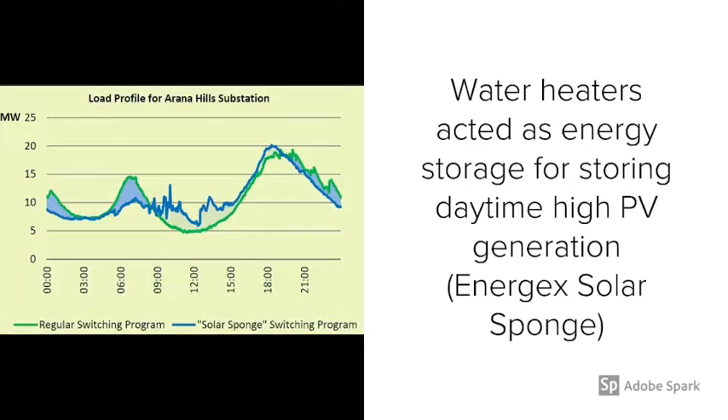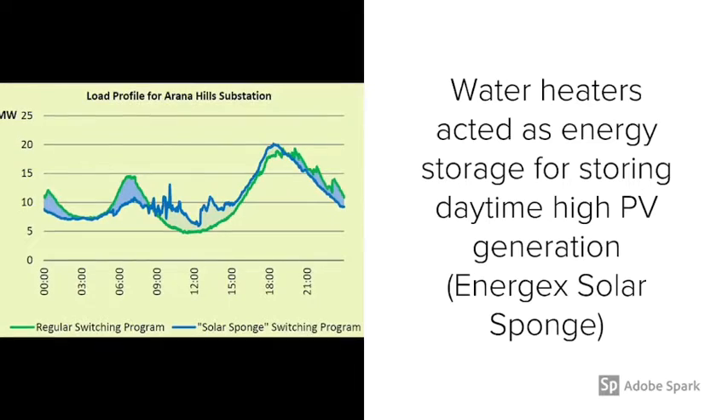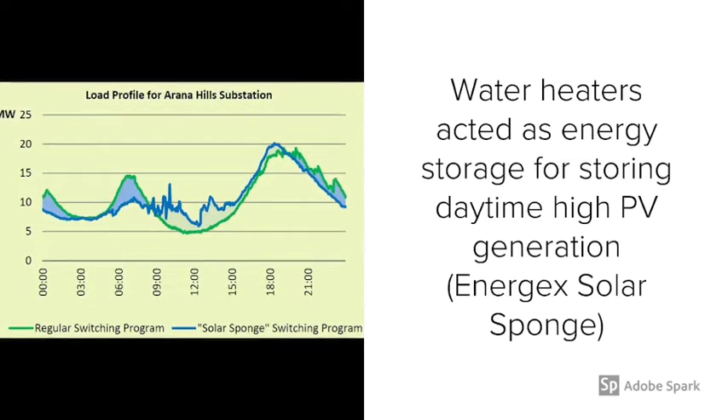Also, in high PV penetration areas, water heaters can act as energy storage for storing excess high PV generation.